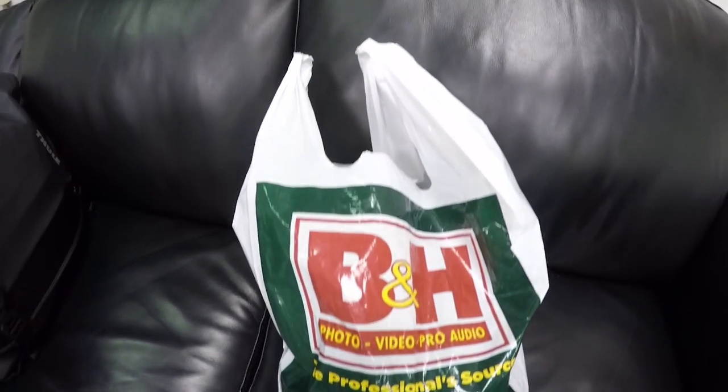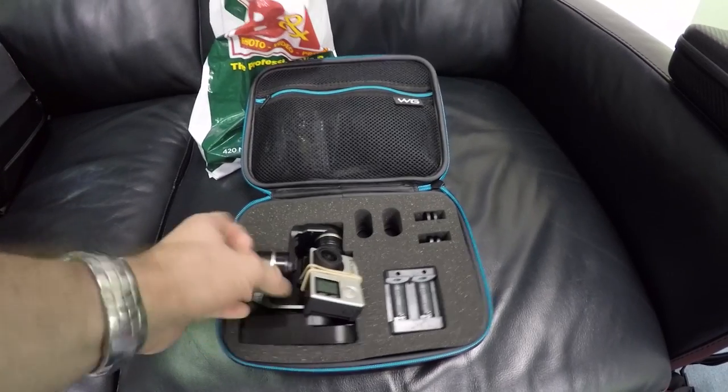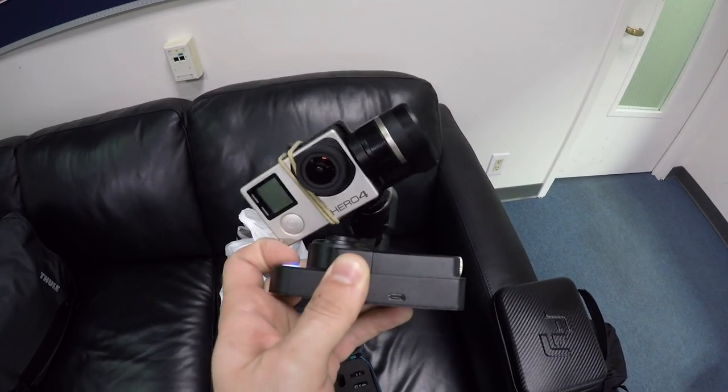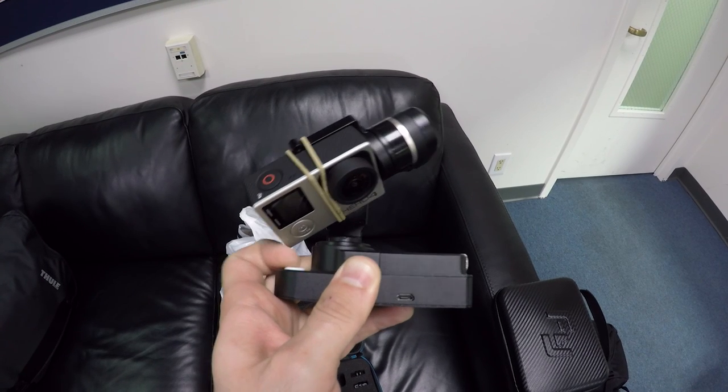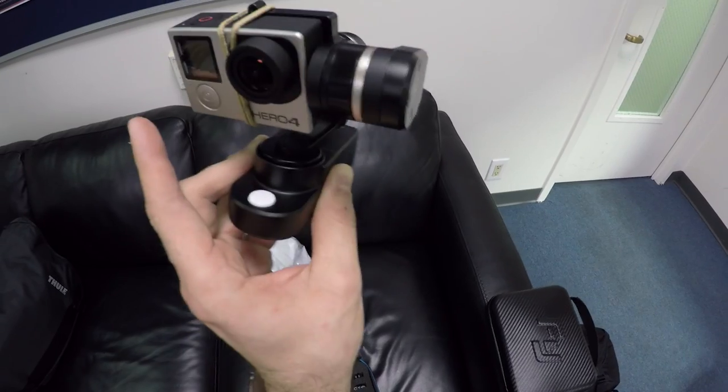We picked up some cool toys from our friends at B&H including this wearable gimbal made by Feiyu. With this gimbal we're able to attach our GoPros to our cameras and get really stable shots as we fly up in the helicopter. It's pretty amazing what these gimbals can do now and this one is so small you can pretty much place it on anything.